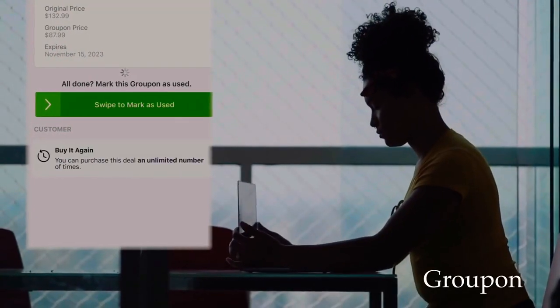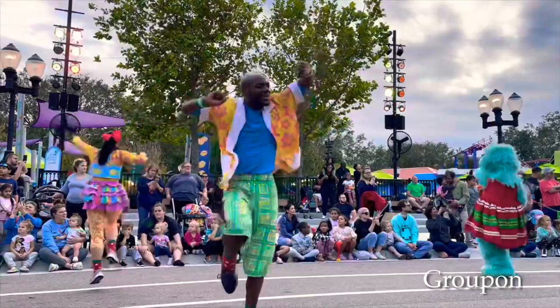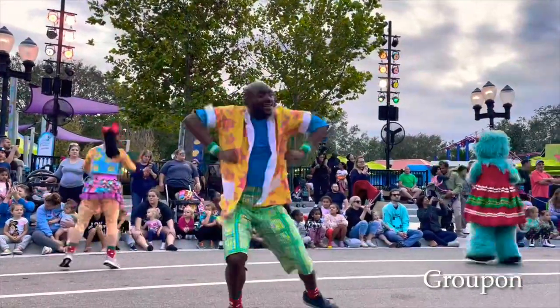Just make sure when you print out that voucher that you don't mark it redeemed until you get to SeaWorld and let the SeaWorld attendant do it themselves. That's a tip.